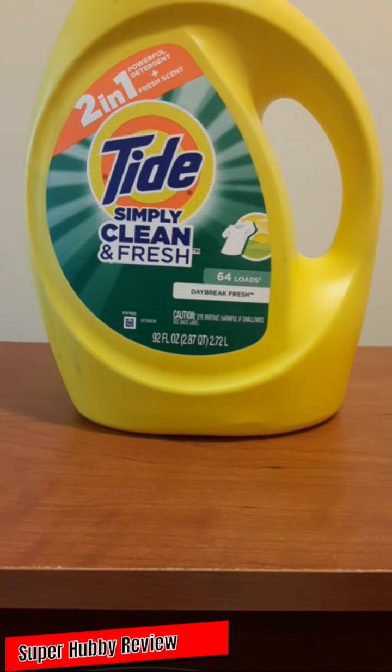Tide has really been consistent over the years, and I love when companies stay true to what made them great in the first place. I highly recommend it, and I think this is probably going to be my new favorite detergent — I am sold. I'm a creature of habit, and when something is quality, I'm definitely going to keep getting it. Tide Simply Clean and Fresh Daybreak Fresh — you really feel that in your clothes. Two-in-one: powerful detergent and a fresh scent.